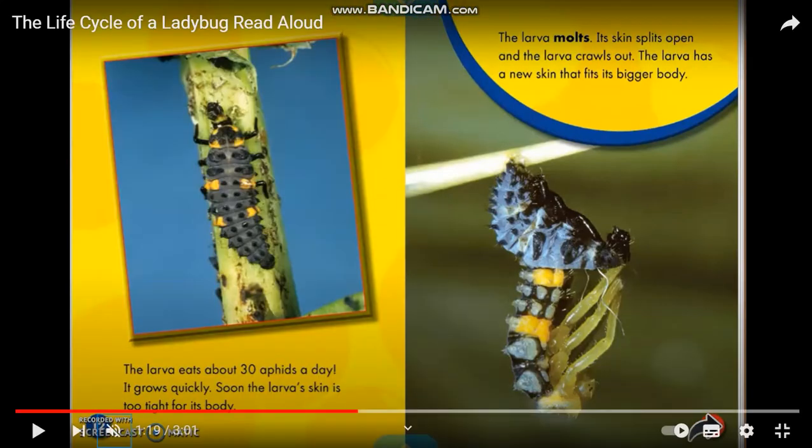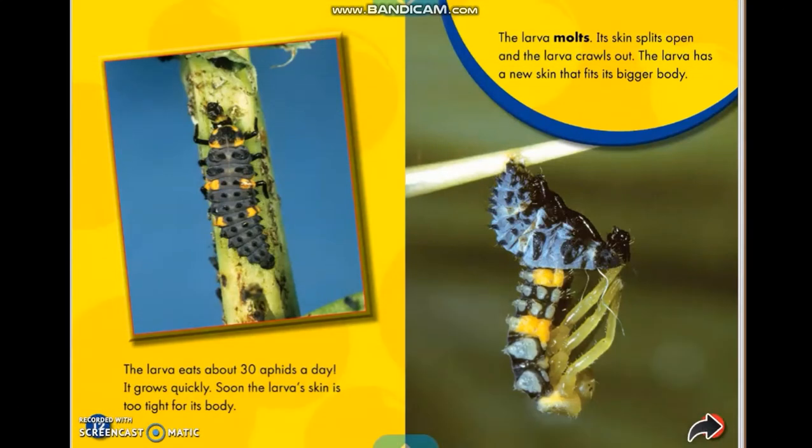The larva eats about 30 insects a day and grows quickly. Soon the larva's skin is too tight for its body. The larva's skin splits open and the larva crawls out. The larva has a new skin that fits its bigger body.